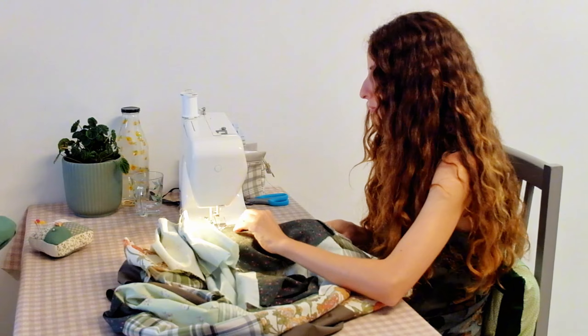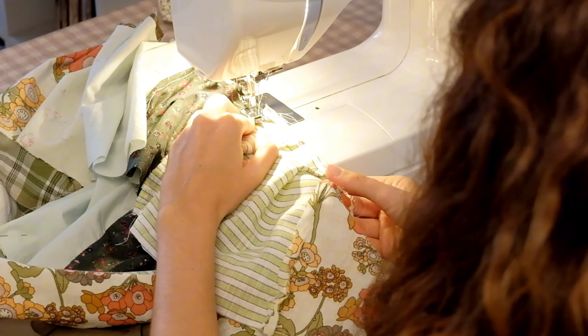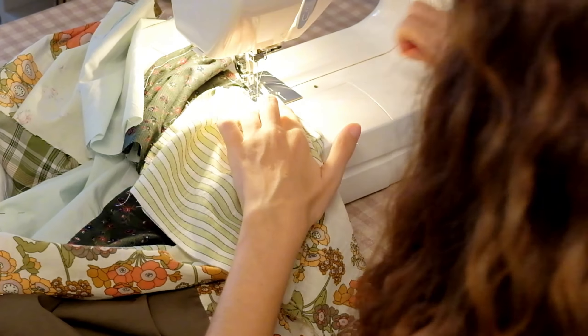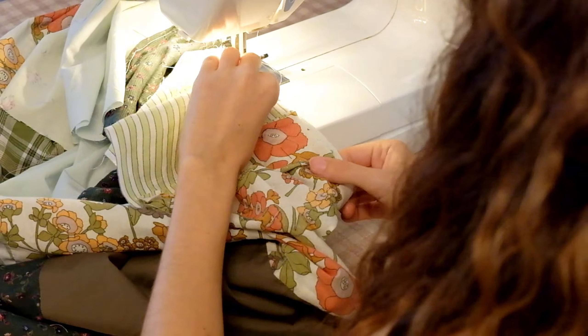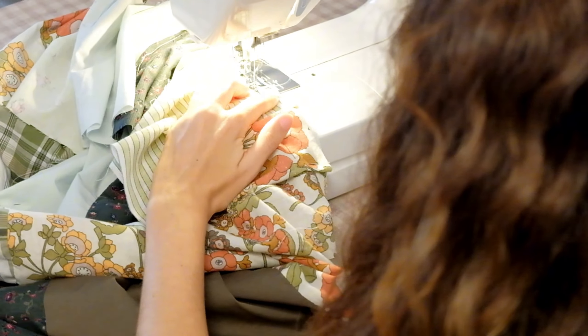At this point I was beginning to get a sense of what the dress would look like and I was very excited. I'm looking forward to wearing it on my birthday. My partner has planned a surprise getaway, so I have no idea where I'll be celebrating, but I'm hoping it's somewhere perfect for showcasing this dress.